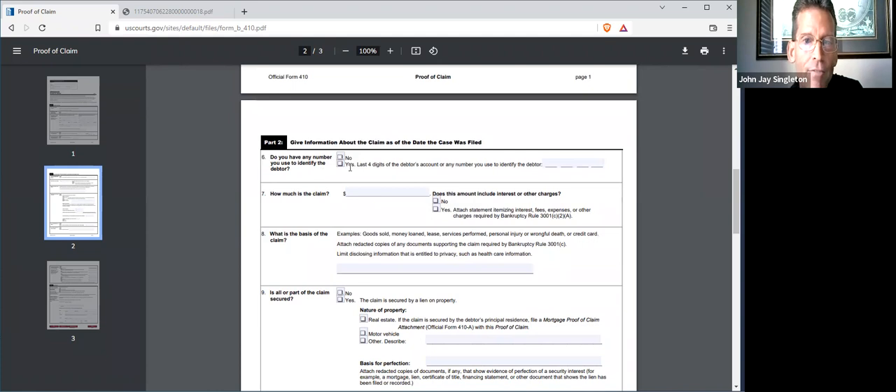Do you have any number used to identify the debtor? No — the debtor would go by the name Voyager Digital LLC as far as you're concerned, so just check no. How much is the claim? That would be the U.S. dollar value, because that's all they can deal with — give the U.S. dollar value to the best of your estimation. Does it include interest or other charges? I would just say no, because I don't know that the terms of service include interest on situations like this. If it comes out later, that can be amended. Just click no to keep your life simple.